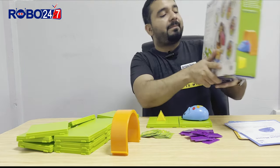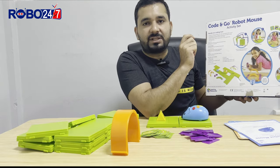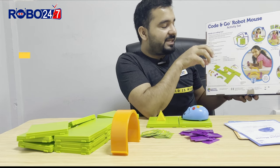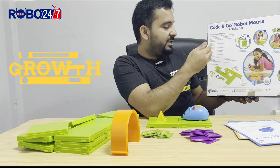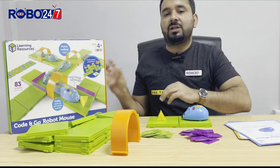If you see at the back of this kit, they have defined some specific features — specific skills that we can learn in STEM subjects like science, technology, engineering, and math. It comes with a total of 83 pieces.